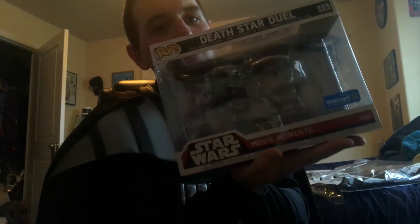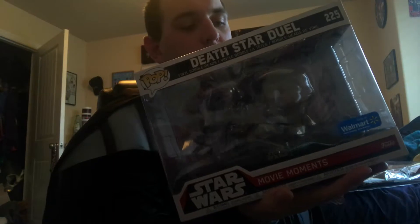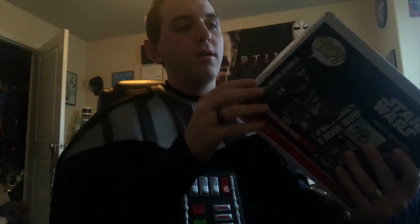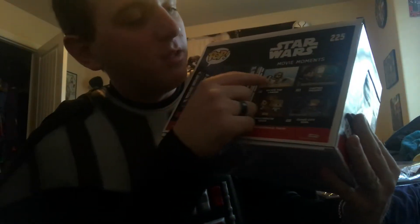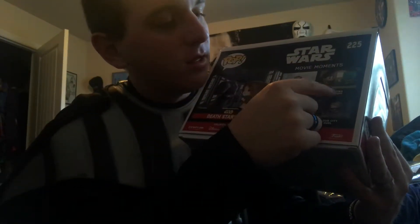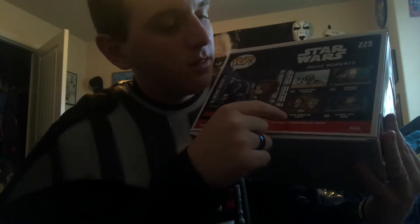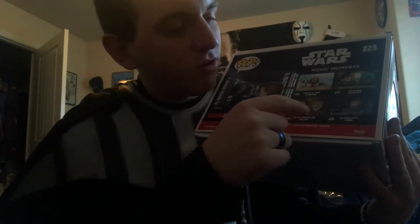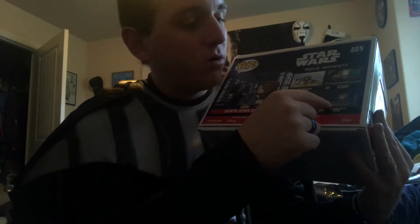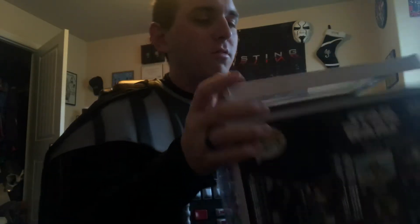This is my all-time favorite scene — the Darth Vader vs. Obi-Wan. Here's the front, and it just says Death Star Duel at the top, with Pop and Funko. On the back, it also includes the Escape Pod Landing, the Cantina Face-Off, the Trash Compactor's Escape, and the Cloud City Duel with Darth Vader vs. Luke — that's another one I'm hoping to get real soon.